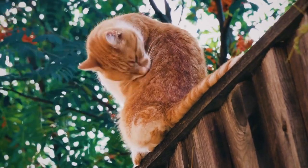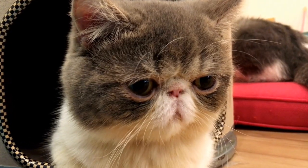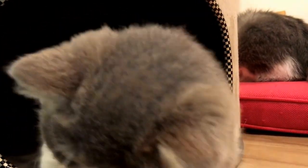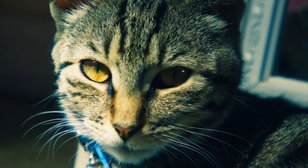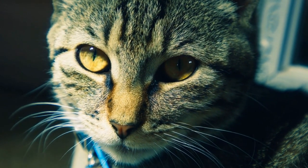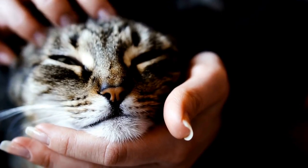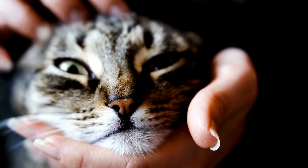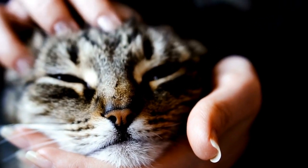Seven: excessive drooling. While some drooling is normal for cats, excessive drooling can be a sign of dental issues. Cats with dental problems may drool more than usual due to pain or difficulty swallowing. If you notice that your cat's chin or chest is consistently wet, it is important to have their oral health evaluated by a veterinarian.